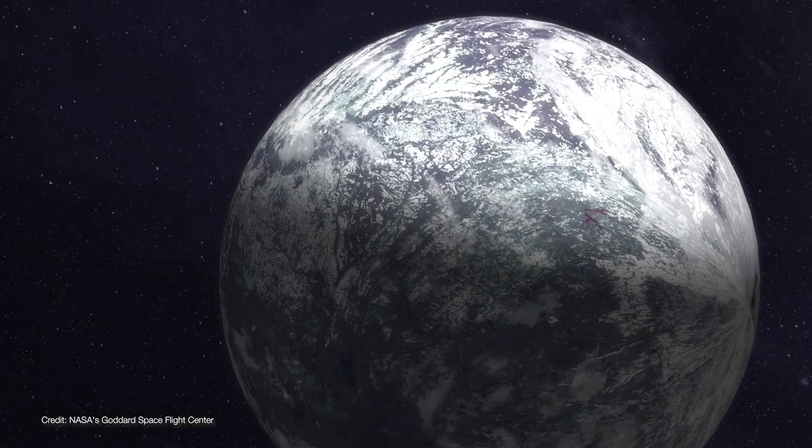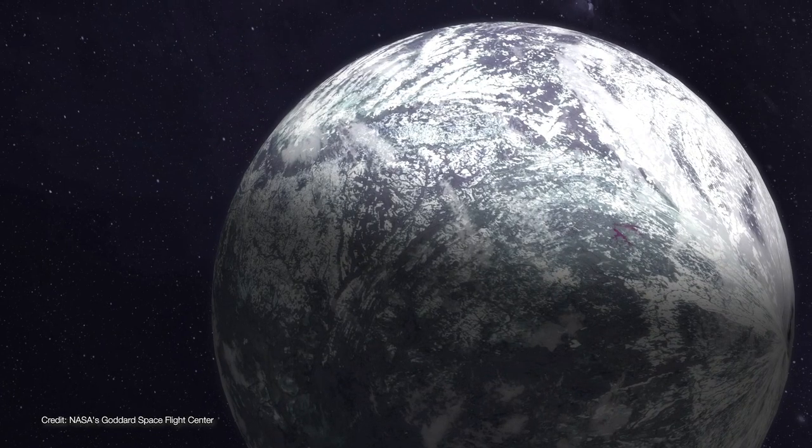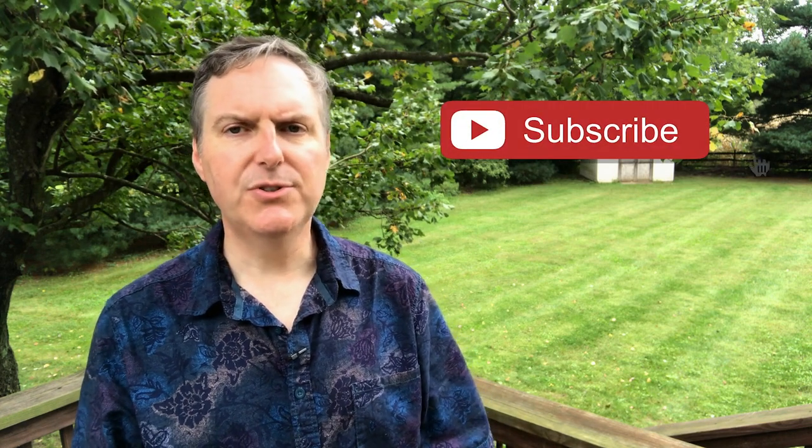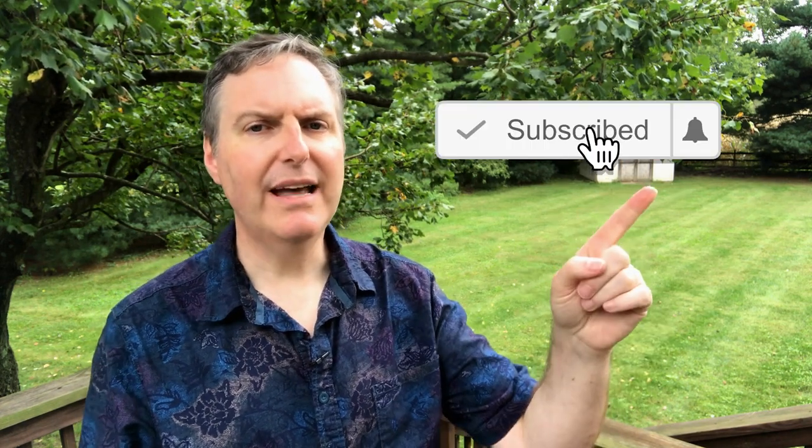Imagine what we could learn if TESS was given a 10-year mission to seek out strange new worlds. So what are you looking forward to learning from the TESS mission? Let me know in the comments below, and if you'd like to join me on this journey through this amazing universe of ours, please hit that subscribe button and ring that notification bell so you don't miss out on any new videos.